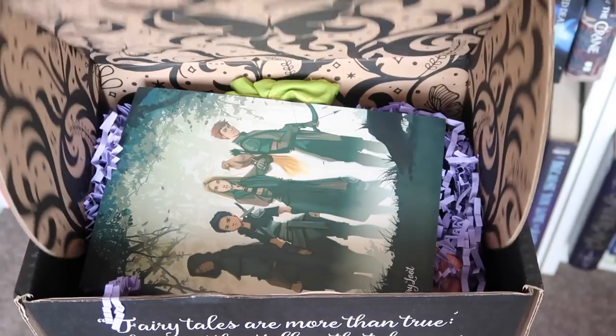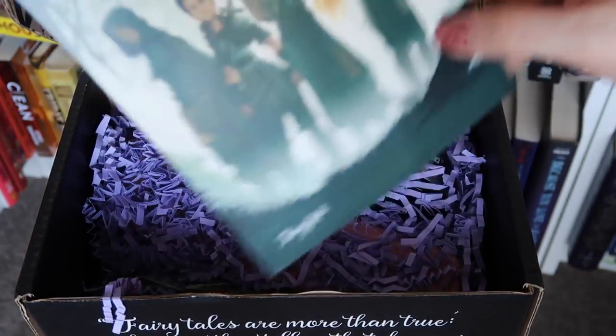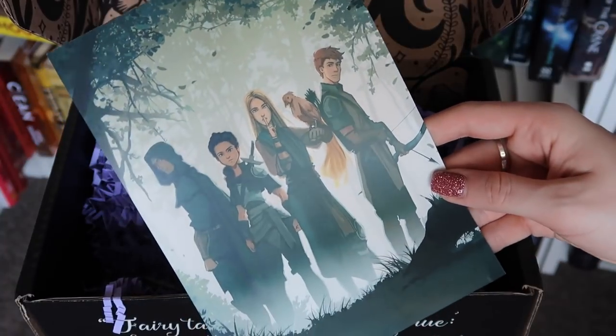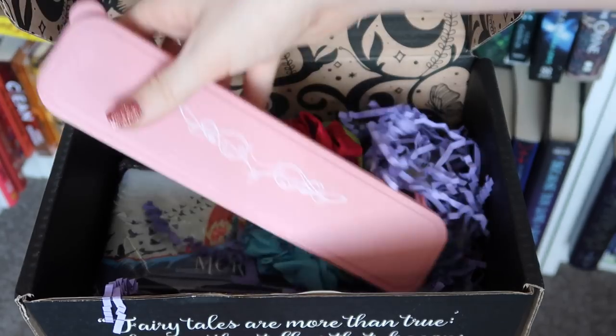Let's move on to Fairyloot. Here we have the Fairyloot box with the gorgeous content card in the front. The theme for the August Fairyloot box is 'things are not what they seem.' Let's take a look inside and see what we can find.